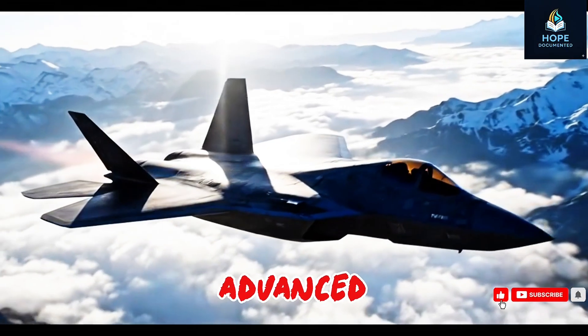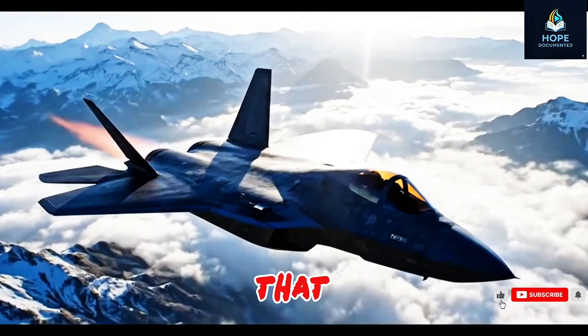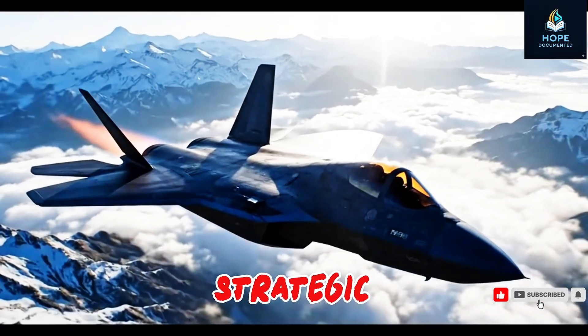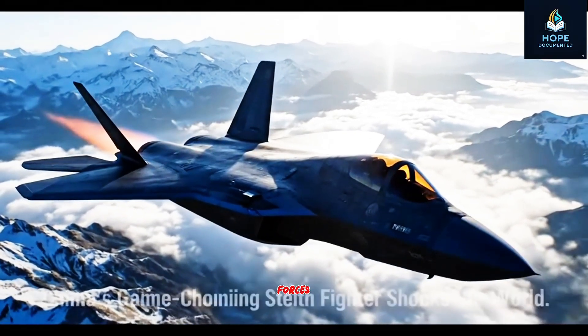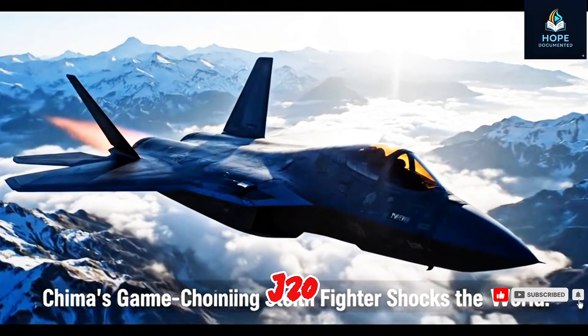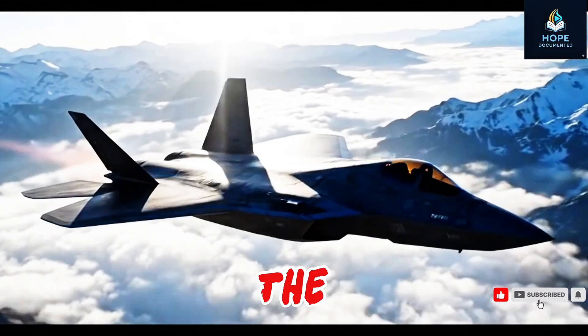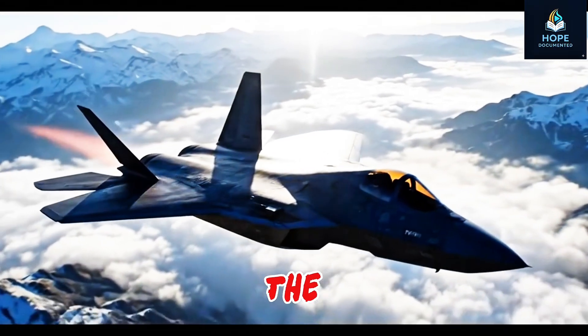Friends, imagine a weapon so advanced that it shook the world's largest military superpower to its core. A weapon that isn't just a machine, but a strategic nightmare for America's most elite forces. Welcome to the story of China's stealth fighter, the J-20 Mighty Dragon — a $5 billion masterpiece that redefines the rules of aerial warfare and changes the game forever.